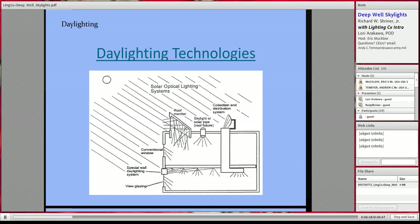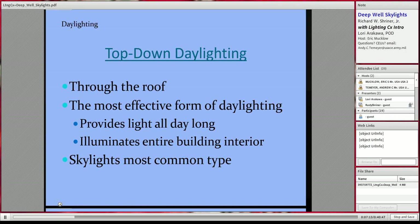Windows, obviously, are the most common, but there are also daylighting wall systems, roof monitors, solar pipes, and collection distribution systems. What we are going to focus on, however, is top-down daylighting — through the roof. It is the most effective form of daylighting for two reasons: one, it provides light all day long, you don't have to be just on the south side of the building; and secondly, it illuminates the entire building interior.